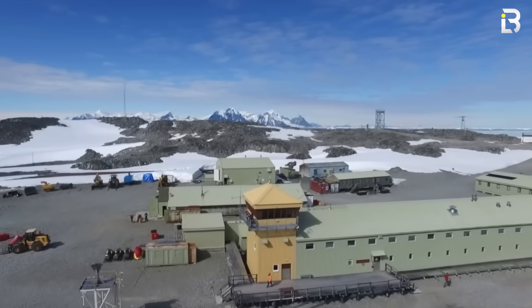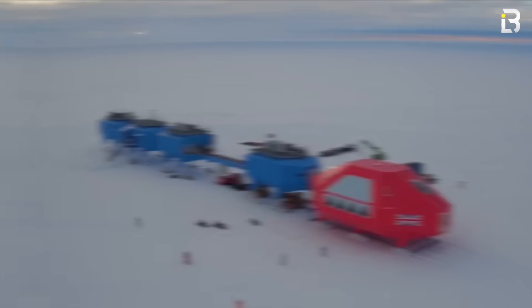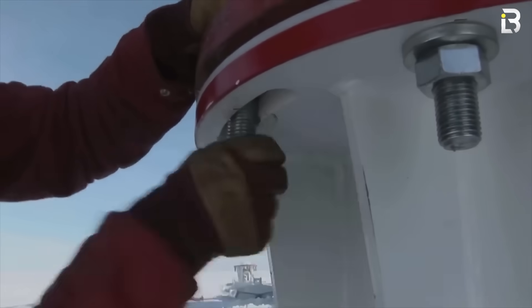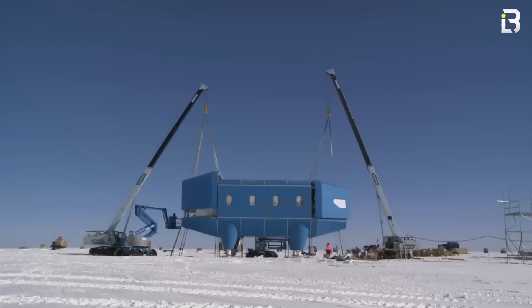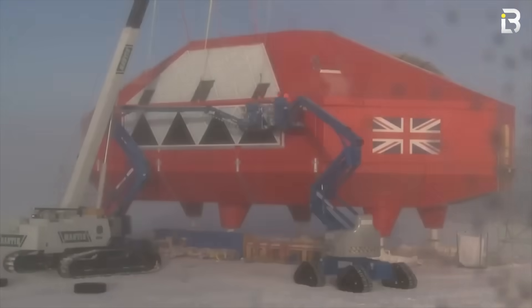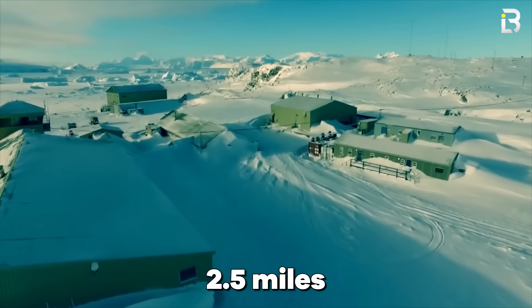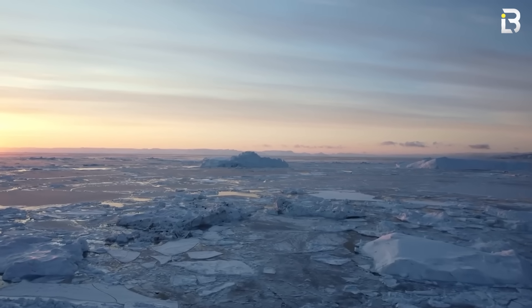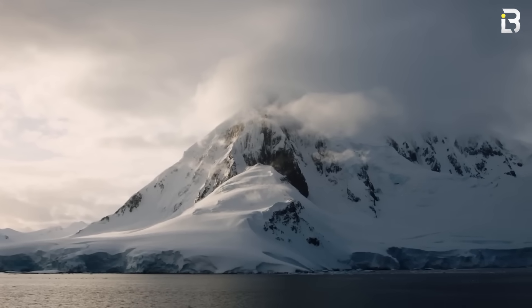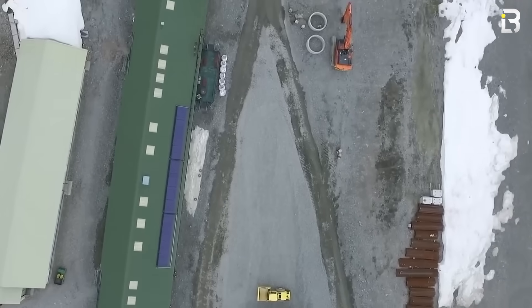Today we're taking a closer look at Antarctica's research stations — how they were built, how they work, and what it takes to live at the bottom of the world. Before we explore the stations themselves, it's worth asking: how do you build anything in Antarctica at all? The continent is bigger than Europe and buried beneath up to 2.5 miles of ice. Winter temperatures drop lower than dry ice, and storms can shut down work for weeks. Every single piece of equipment has to be shipped or flown across the world during one short, fragile summer window.